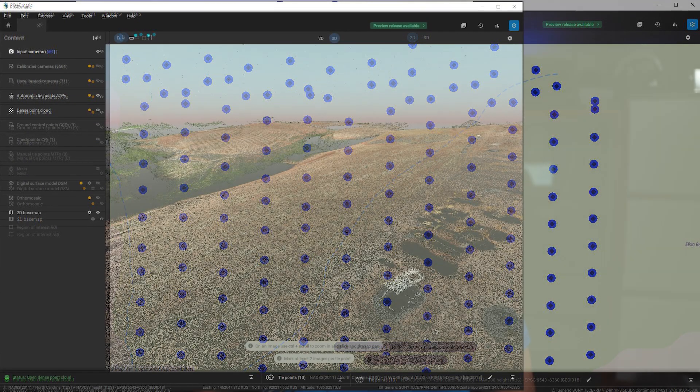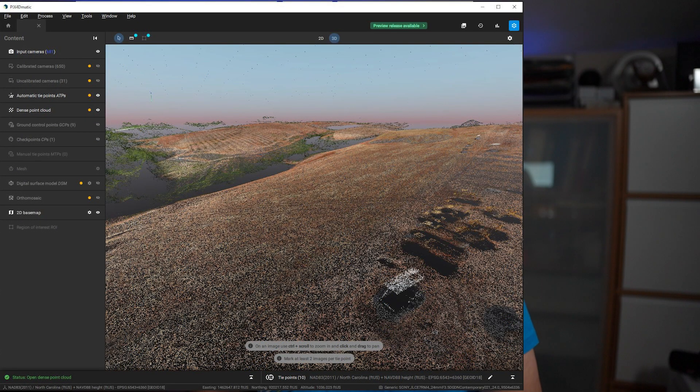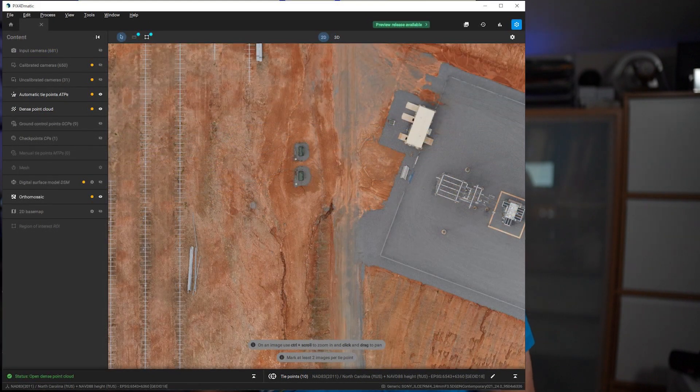I'm going to start using them on small, simpler projects and eventually move into larger, more complicated projects to see how they perform. I have processed an Astro project with Pix4D Matic and everything worked fine. I was also able to ground classify in Pix4D Survey, and that worked fine as well. I believe Pix4D Mapper will continue to run for a few years; however, support for Mapper is probably not going to continue for much longer.